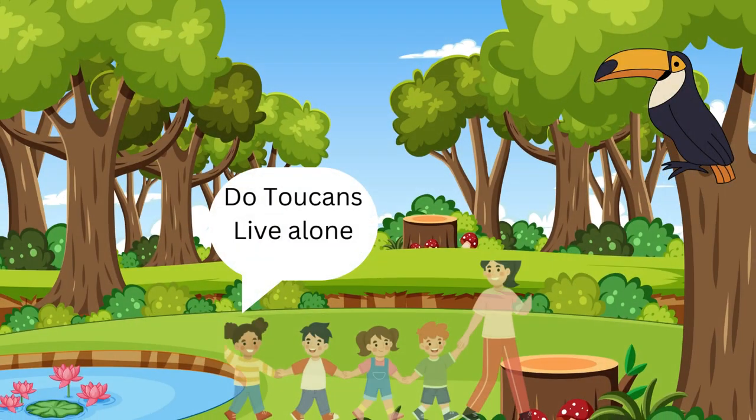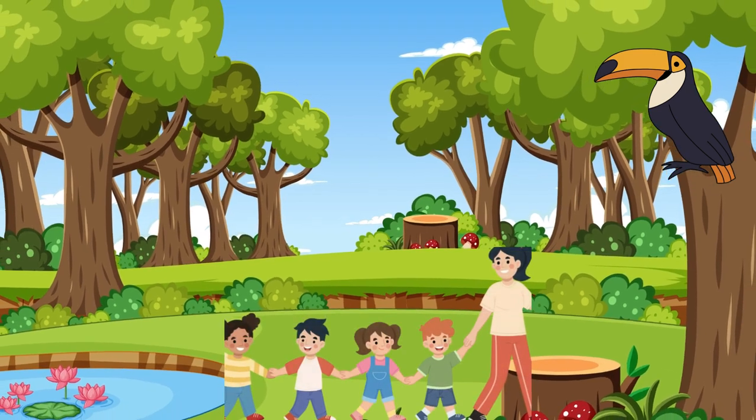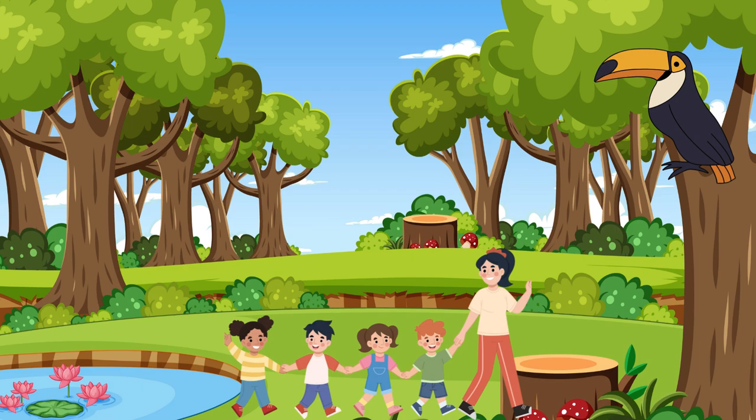Do toucans live alone? Not usually, Lily. Toucans like to live with their friends and family. They often hang out in small groups or pairs, hopping from tree to tree in the rainforest.